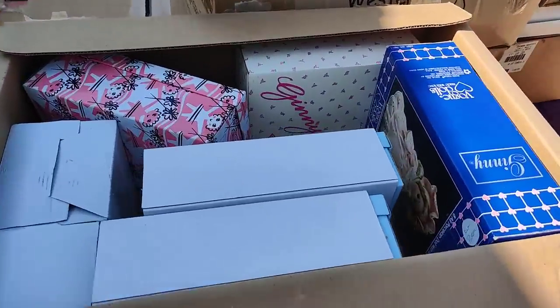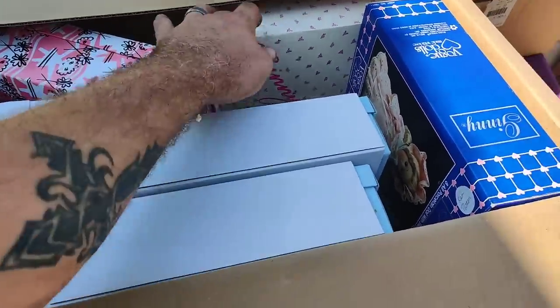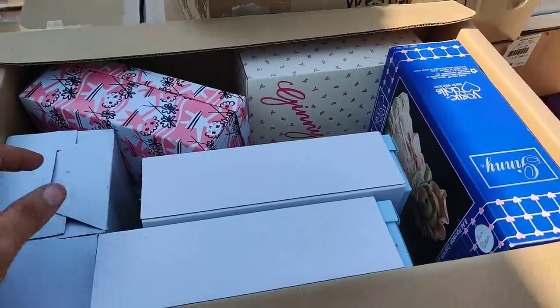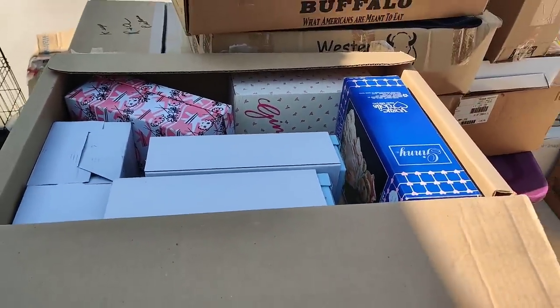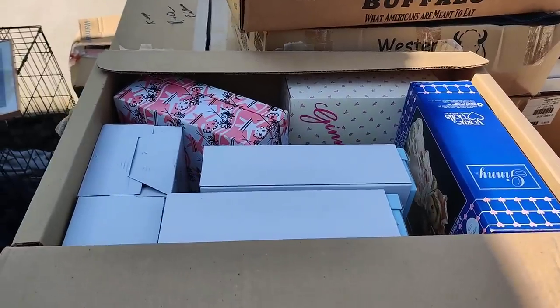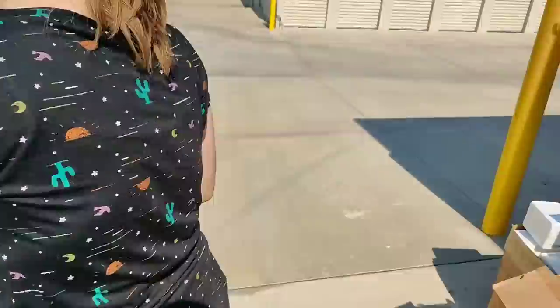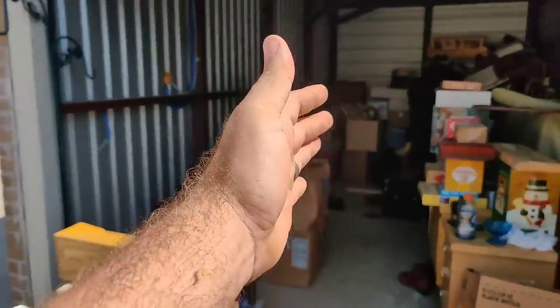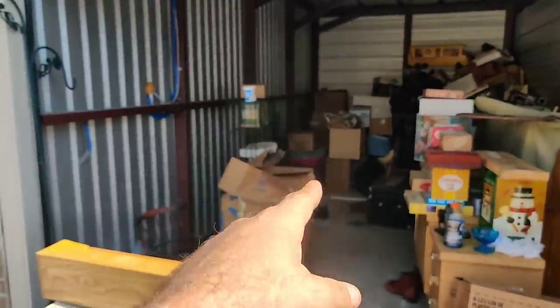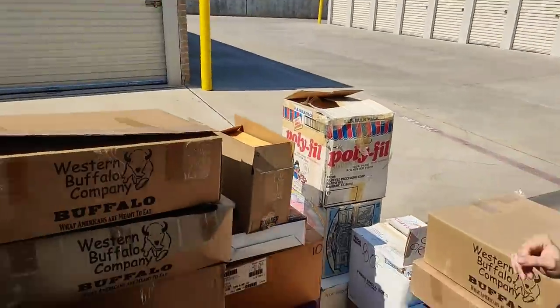Guess what - more Vogue dolls! One, two, three, four, five - that's probably two hundred and fifty dollars at least. It just keeps going, guys. In case you were wondering, I paid eight hundred and ten dollars for this storage unit - I think we did okay!